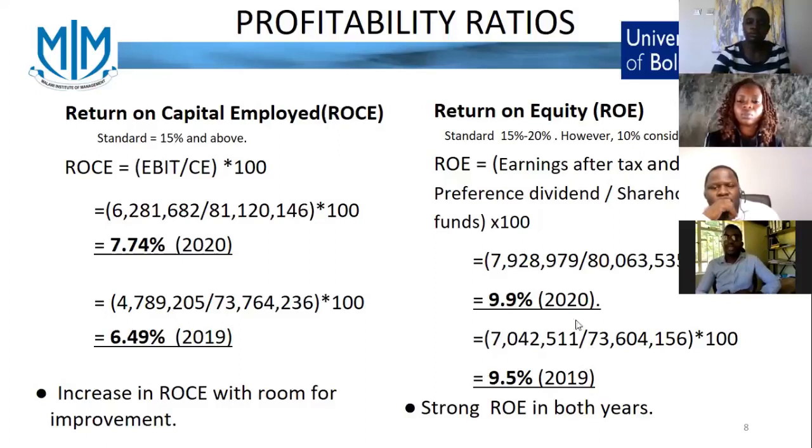We also looked at the return on equity ratio, which compares earnings after taxes and preferred dividends over the shareholders' capital invested into the business. The standard is 15%, but for property investment companies it is also reduced to 10%, which is considered fair. For this ratio, in 2019 ICON had 9.5%, and in 2020 they had 9.9%. It was slightly below the recommended percentage but was perfectly okay in terms of return on equity.